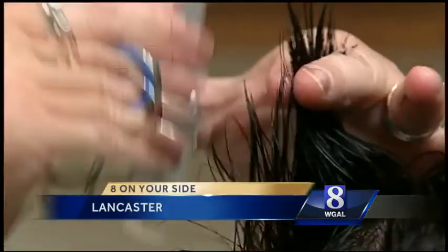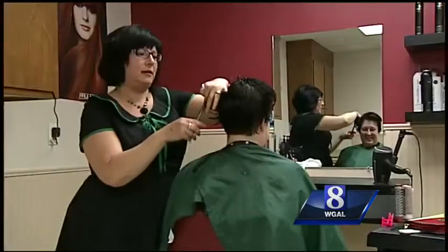Debbie Luther loves being a hairstylist, but she often gets tired because of anemia linked to her menstrual cycle. Her periods were coming too frequently and the loss of blood was affecting the iron level in her body.